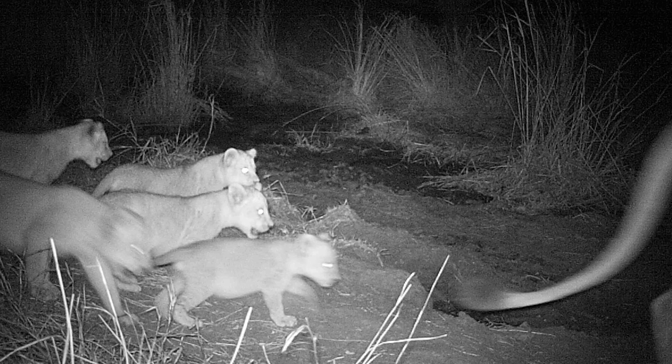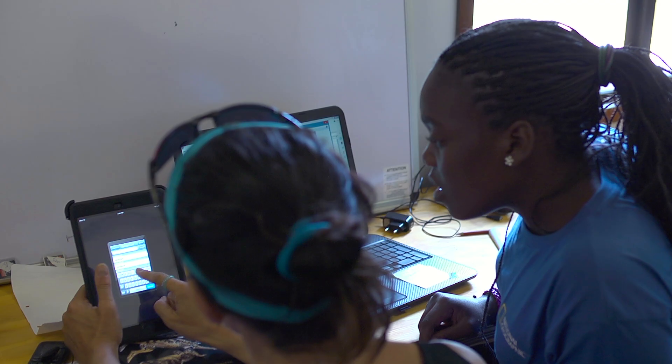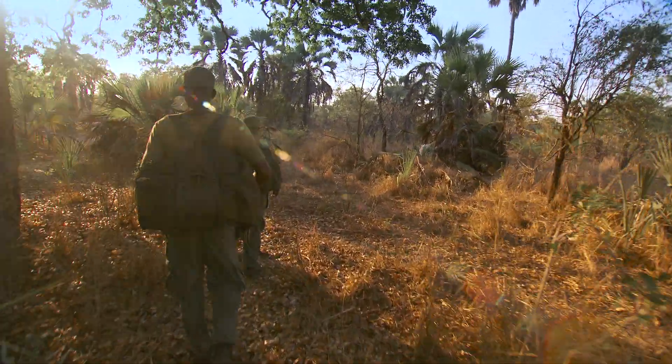They have an inbuilt infrared flash, so they can record at night too, giving the team a 24-hour snapshot of the wildlife. From the photographs, the team can identify and track new lions, and also send in ranger teams to protect them.